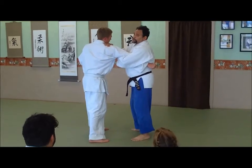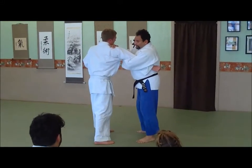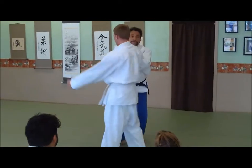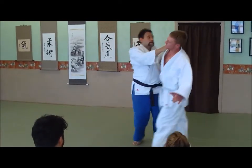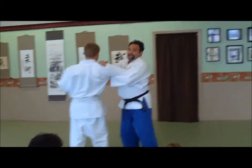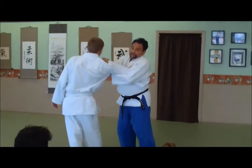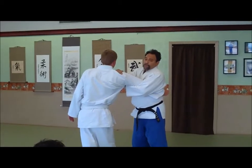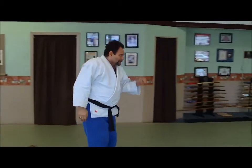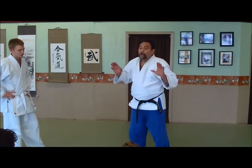Watch what happens — there's a phenomenon called the cross extensor reflex response. If I put this man in a lock on his left side or his right side, the opposite side will weaken. Try to punch — what happened to his arm? If you get into a fight, you're going to get hit. It's delusional to think you're going to prevent every single attack, because Mr. Murphy comes to visit all the time. When you least expect it, you'll slip on something, somebody will come and push you.